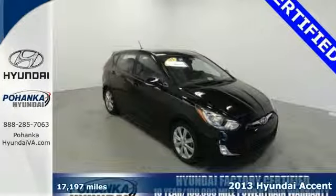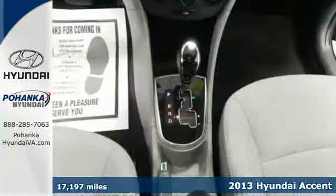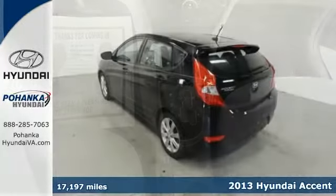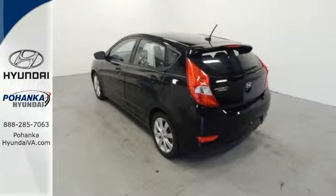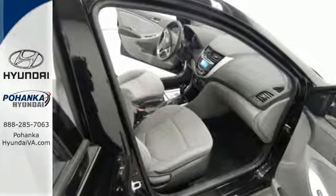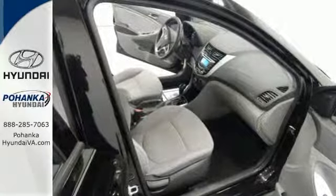It's a 2013 Hyundai Accent. This isn't just another boring subcompact car. This zippy little number was created for people who care about value and style. First of all, you'll love the money you save at the pump with an estimated 40 miles per gallon highway.